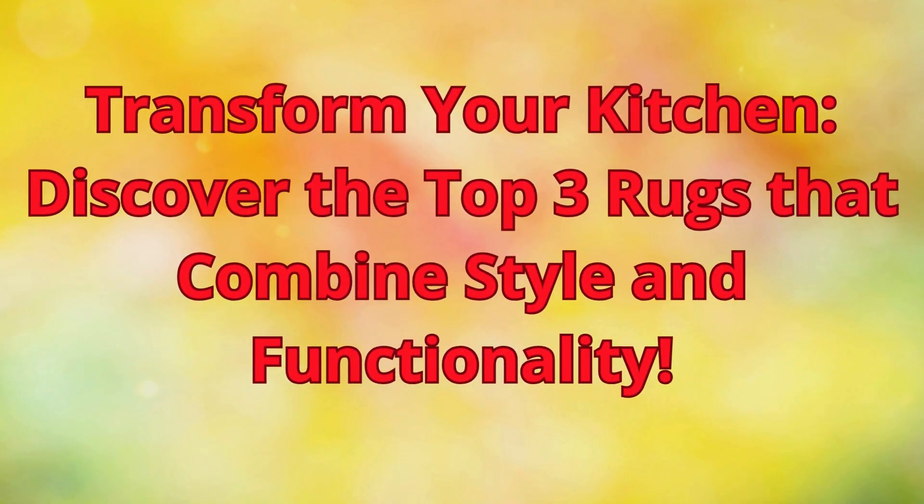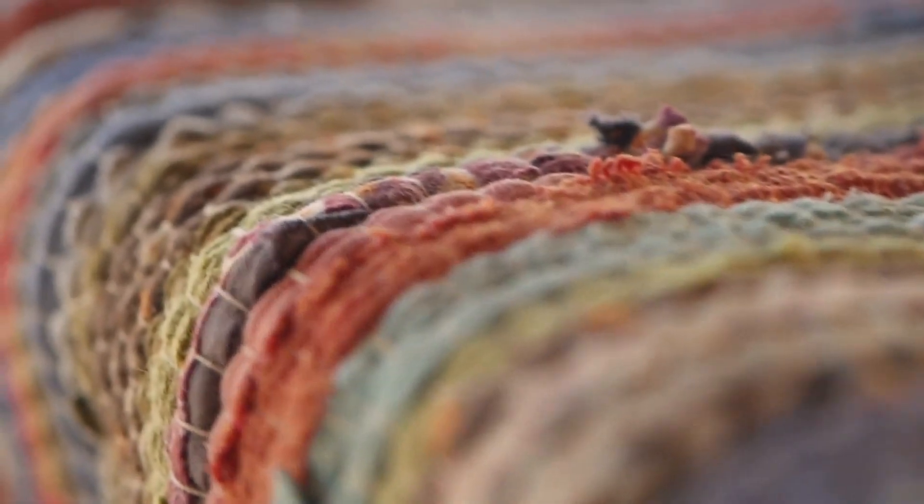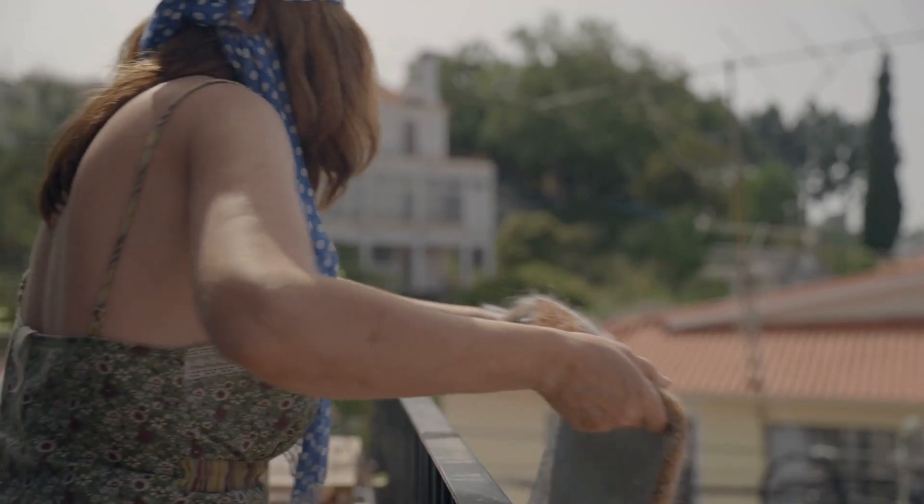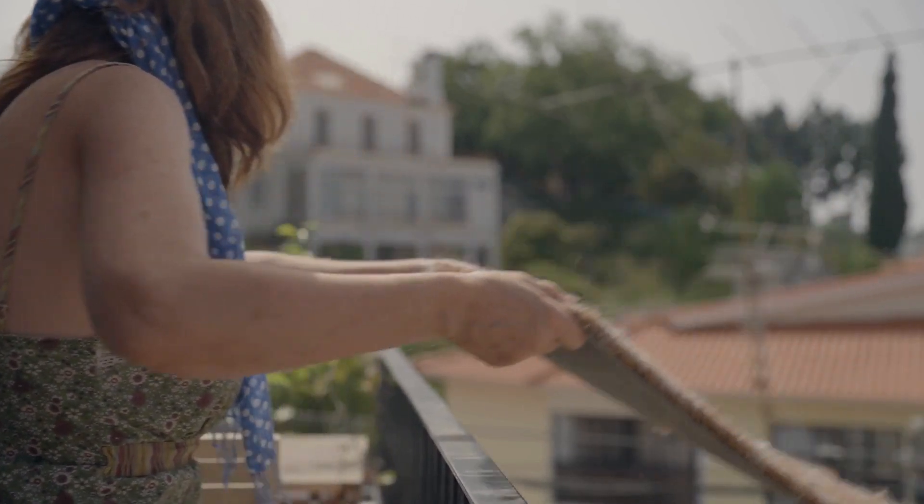Welcome to our ultimate guide to revolutionize the heart of your home, the kitchen. Today, we'll dive into an often overlooked but crucial element for the comfort and aesthetics of this special space: rugs.